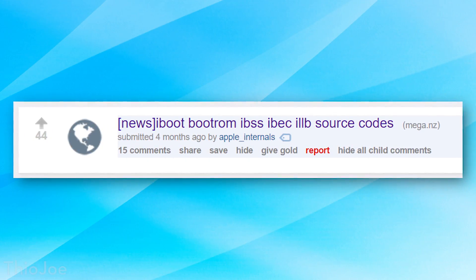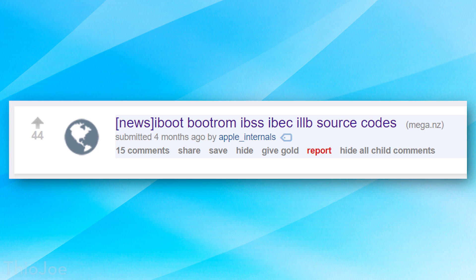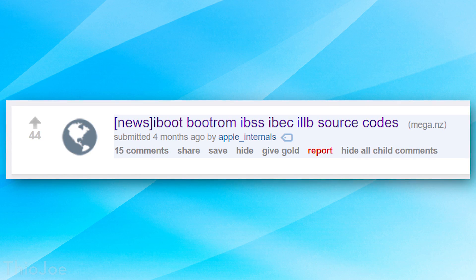Interestingly, apparently this leak — or at least part of it — was actually posted on Reddit several months ago, but no one really noticed. Possibly because the title was complete gibberish to anyone who didn't know what they were looking for. And apparently that previous leak was only shared privately between certain developers. So this one is a little bit updated; it's not actually the same exact one, which is kind of interesting.